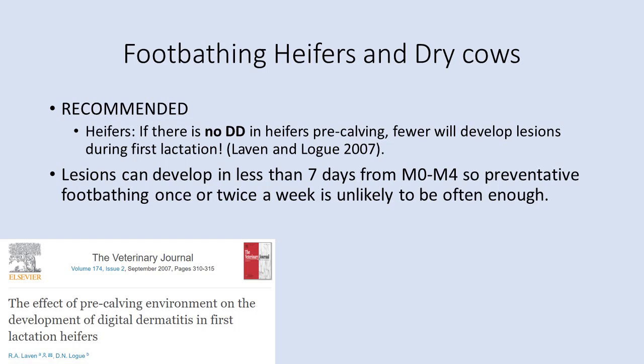Foot bathing of heifers and dry cows is also important and often overlooked. Research investigating environmental factors influencing DD development during first lactation found that the only significant factor was whether heifers had lesions prior to or at the time of calving. Because lesions can develop very quickly, preventative foot bathing needs to be carried out frequently in these groups.